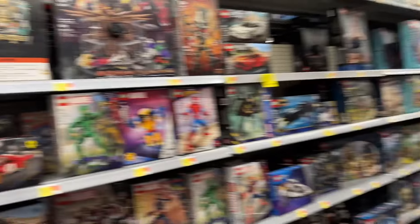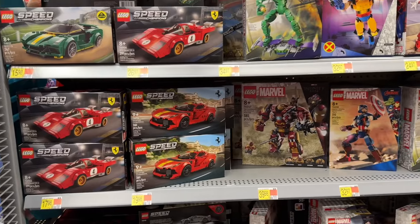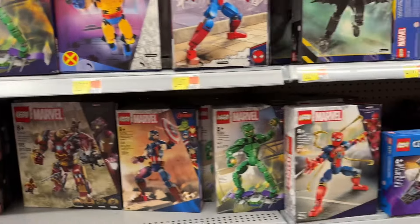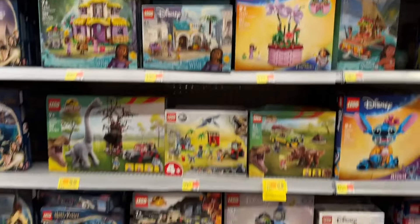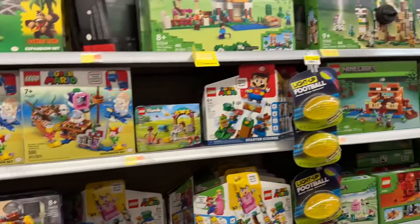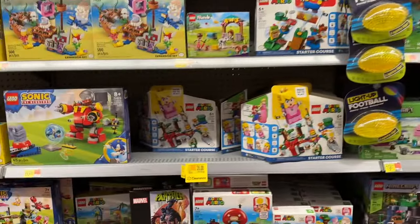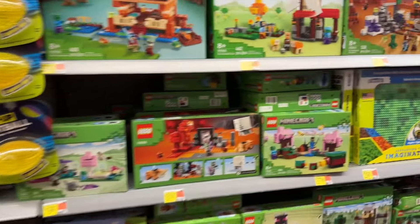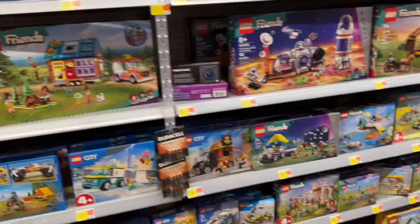We'll walk around the corner to the main Lego aisle. I was on Lego.com yesterday and they had a sale going on a few things. I know they have the Space 3-pack — I don't see it down there. If I run across it, I'll show you which one I'm talking about; it was on sale. The Lego City Main Street was on sale.